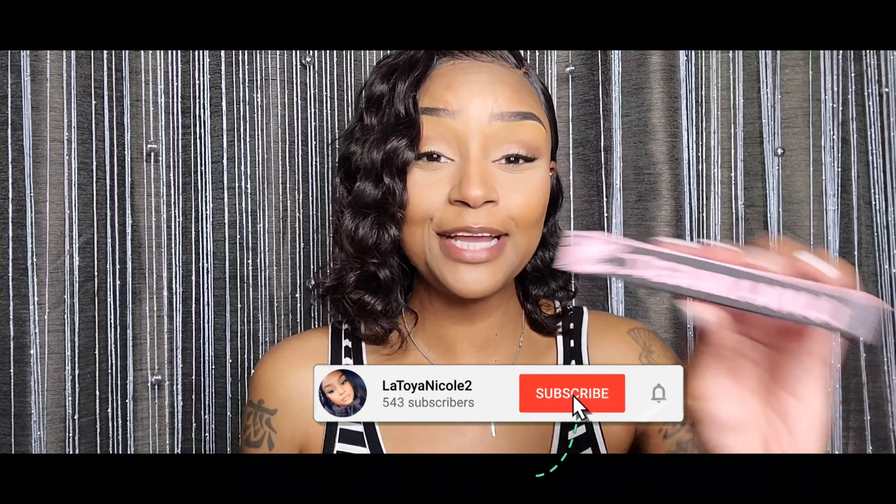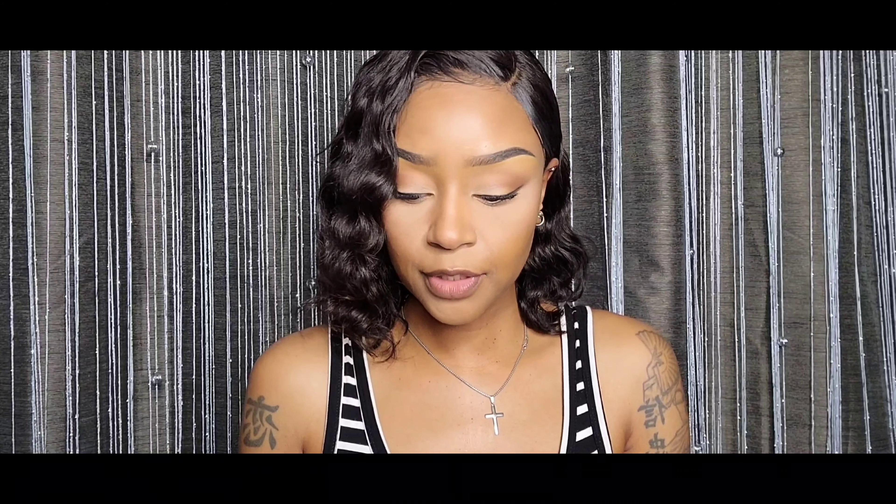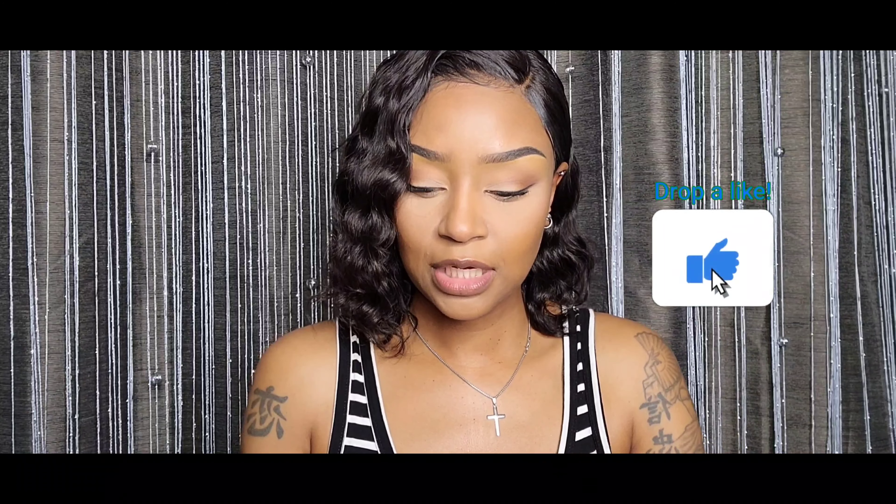Anyway, next we have this from Luna Magic — this is a primer base that volumizes and thickens. It's twenty-five dollars, it's an eyelash primer and it lasts all day. I don't know if anybody else uses eyelash primers, but I do not. I'm willing to try it though — it's pink. I already have mascara on right now, but I am looking forward to trying this lash primer.